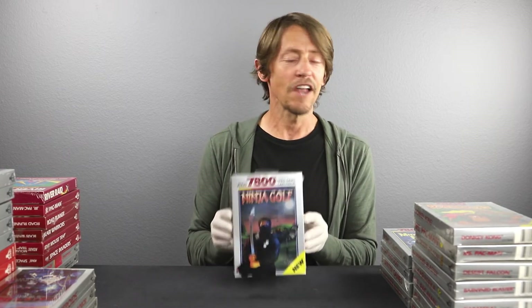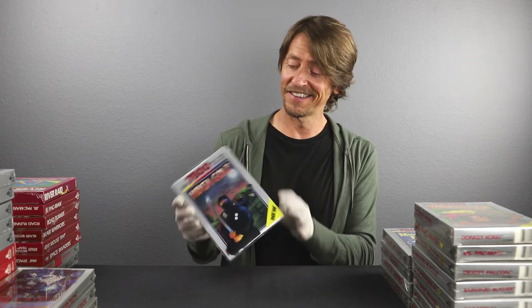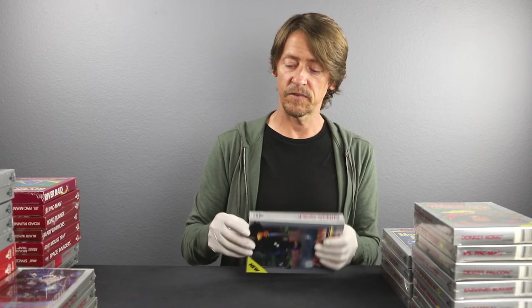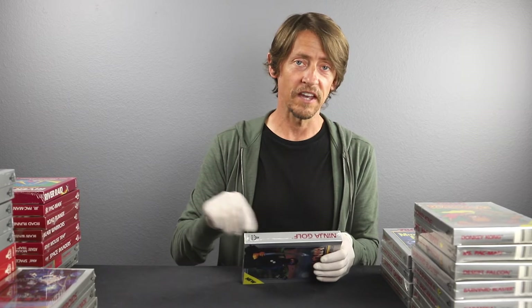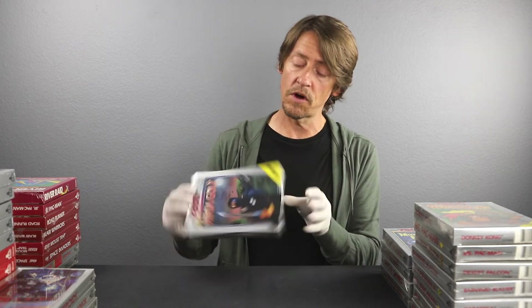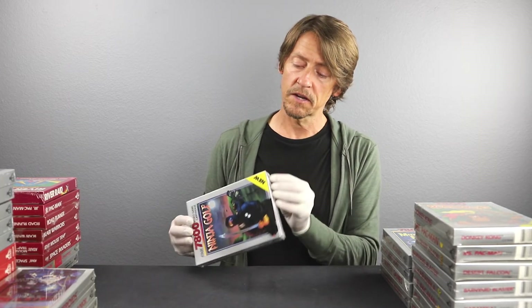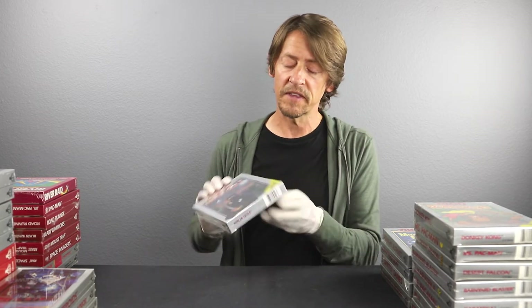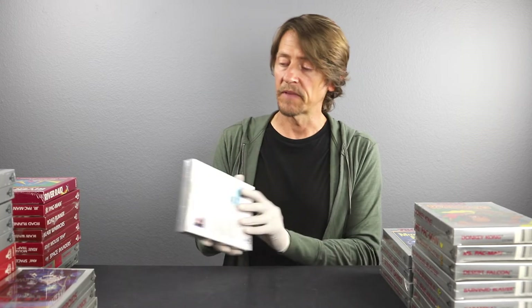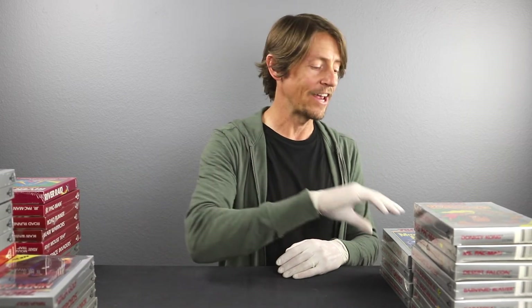Here's a really cool one — Ninja Golf! A lot of people haven't seen this game. This is the first copy we've ever seen of it. There are no holes in the cellophane anywhere — cellophane looks great. There is one tension pull in the cellophane, and a couple of tiny ones there, but that really won't affect the grade too much. This looks like a 9.6 or 9.8A on that one.